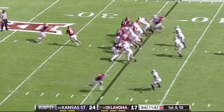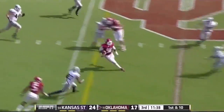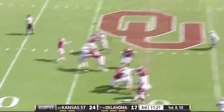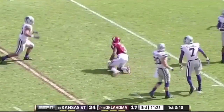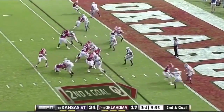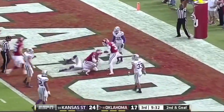They try to run Pirine, going to fake it to him and throw complete — a first down to fullback Dimitri Flowers. Another play fake, going downfield for Shepard — he pulled it in, what a grab by Shepard inside the 20. Knight going to throw and it's caught for a touchdown by Blake Bell.